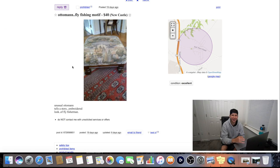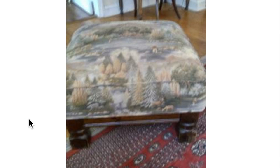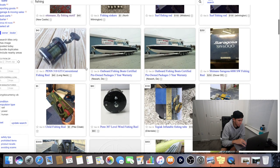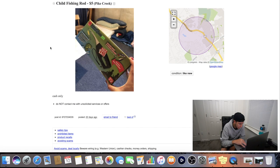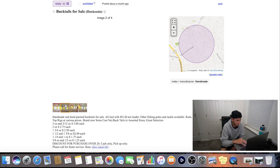There's also a fly fishing motif ottoman for forty dollars - that thing is looking dope. The description is funny: unusual ottoman, tells a story, embroidered with a fly fisherman. We got more sinkers, surf fishing rods around a hundred dollars, somebody selling a Penn 310 GTi conventional reel, and somebody selling a Shimano Saragossa 6000 - those are apparently pretty good reels. There's also a child's fishing rod for five dollars, and hand-painted bucktails for sale.